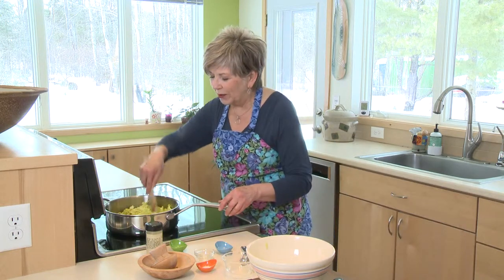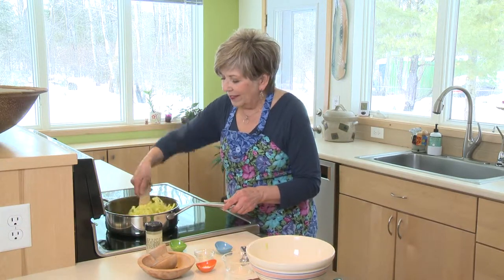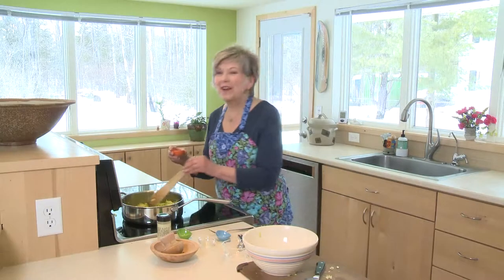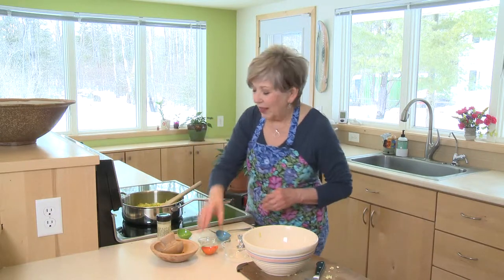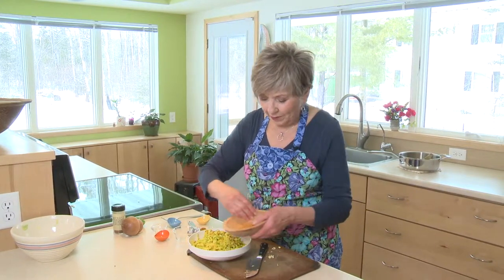That curry powder brings a nice rich aroma and flavor. Basically you just want to cook the cabbage until it's a little bit wilted — it'll be soft but it'll still be crunchy when you eat it. Right at the end I like to add a little bit of salt, and that's all there is to it.